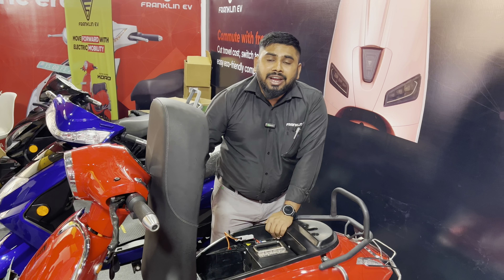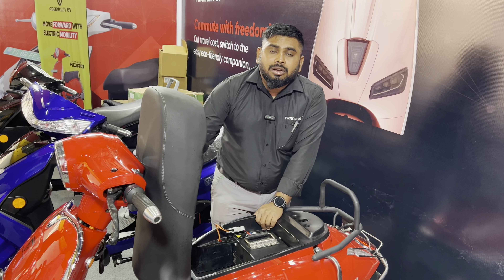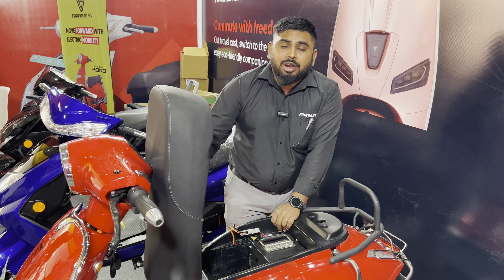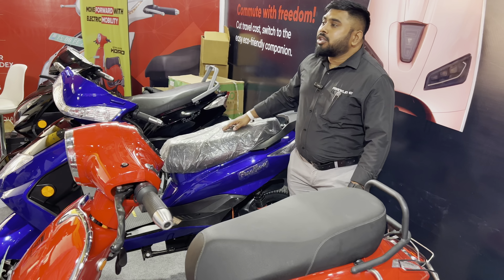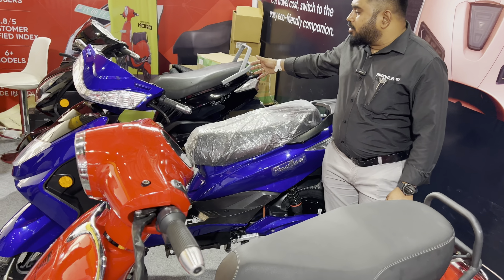Good afternoon and welcome to Franklin EV India Private Limited. I'm Sandeep, Sales Manager at Franklin EV. Franklin EV has five different models, of which three are currently available in the market.